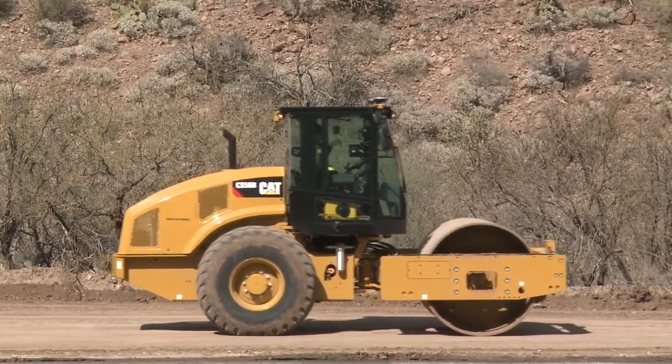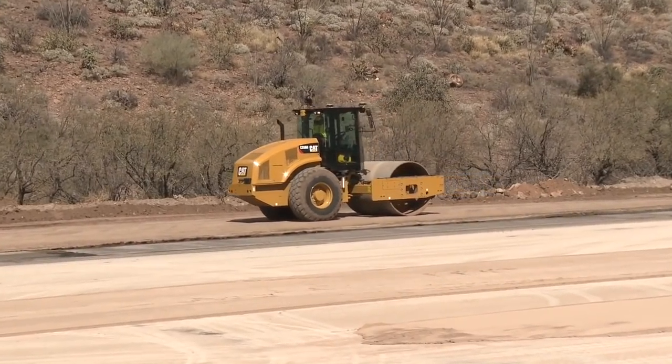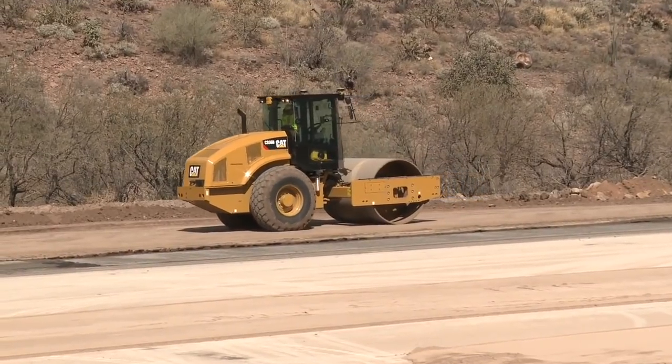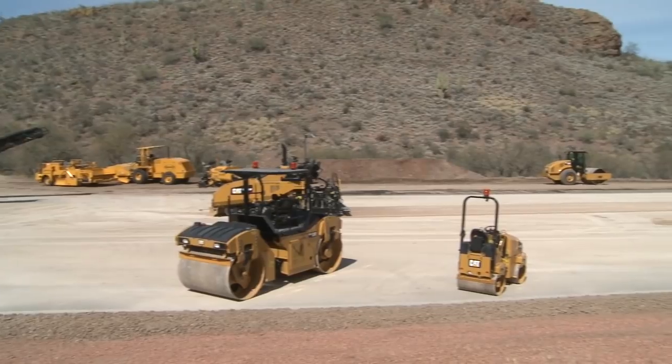That's one heck of a way to end a demo, Dave — a self-driving machine. Ladies and gentlemen, we want to thank you for coming. We hope you enjoyed the demo. Just remember, here at CAT Paving, we're right here with you.